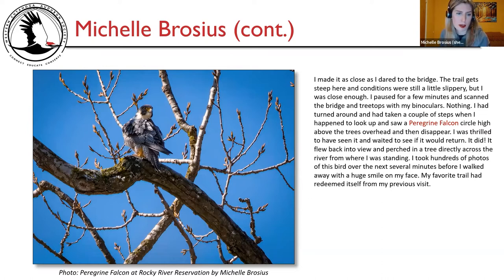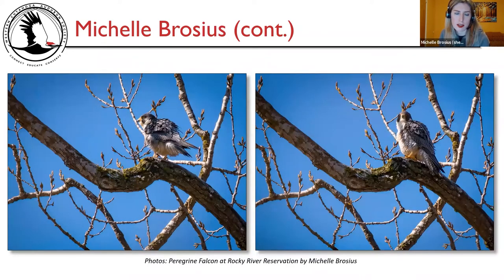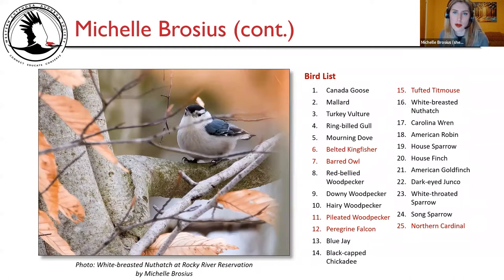A picture of the peregrine falcon at Rocky River Reservation on the left. Two more pictures — it flipped out all its feathers and did a little grooming, which was really fun to watch. Here's my bird list: I always highlight in red notable species — belted kingfisher, barred owl, pileated woodpecker, peregrine falcon, and of course the target species tufted titmouse and northern cardinal. And I have a white-breasted nuthatch at the reservation on the left.